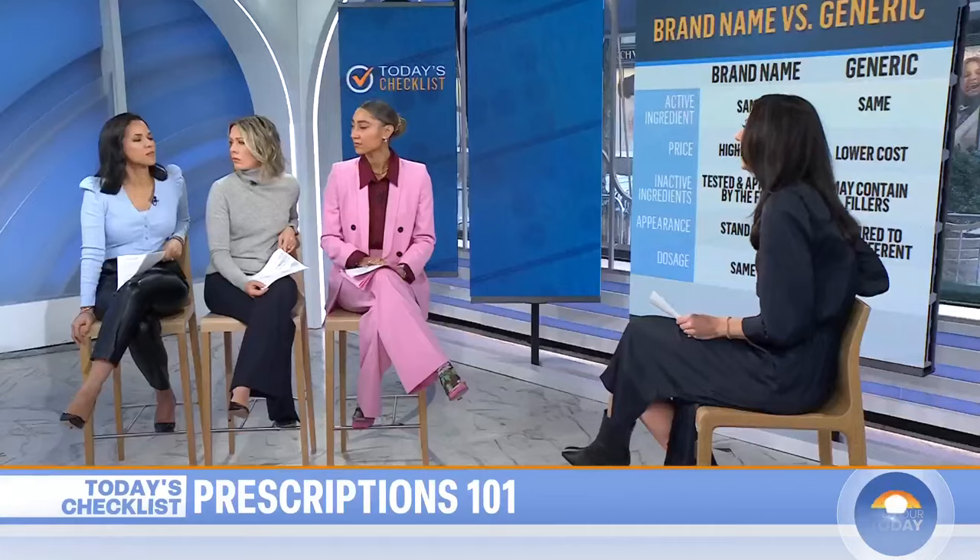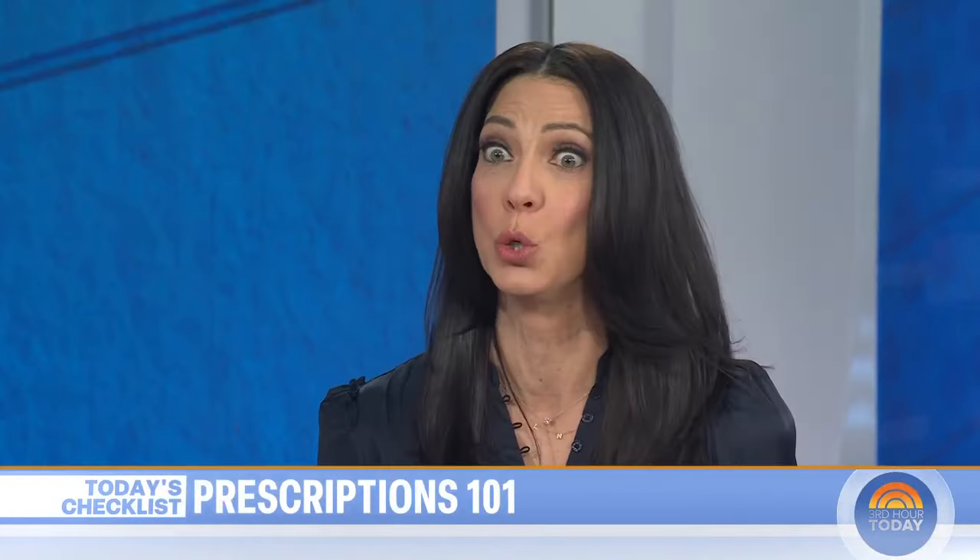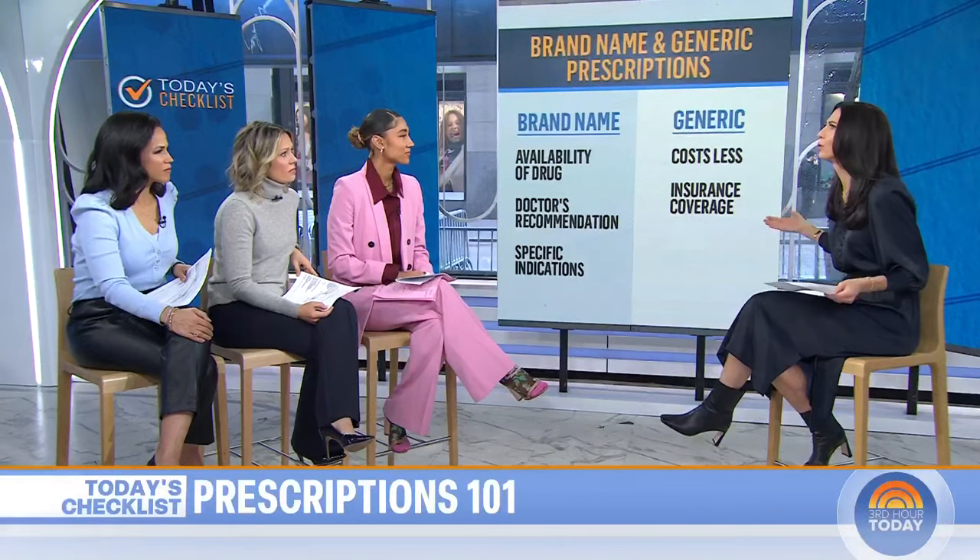When would a doctor prescribe one over the other? Basically it comes down to availability — not all brand-name drugs have a generic form, so a doctor may have to recommend a brand. For specific indications, certain medicines have what's called a narrow therapeutic index, meaning very few drugs do what that drug does, so the brand may be required. But generics are preferred when possible — about two-thirds or more of medications in the US are generic, saving a huge amount of money, and insurance is more likely to cover them.